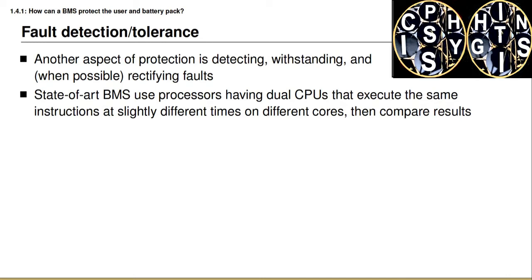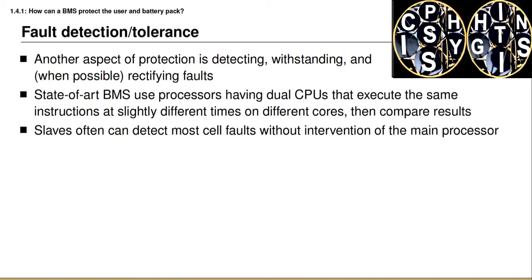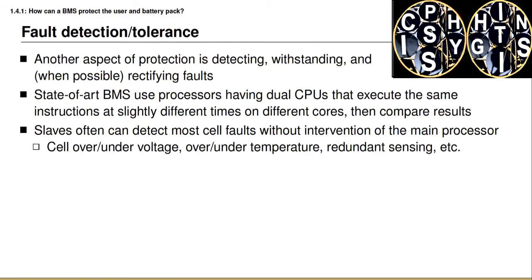For example, current state-of-the-art battery management systems use processors that have dual processing cores. These cores execute the same instructions at slightly different time offsets and then compare results against each other. When the results don't match, this can trigger execution of additional code that tries to recover from that fault, or at least to inform the user that something went wrong. In a master-slave battery management system, the slave systems can also often detect cell faults without any additional input processing by the master. For example, many of the battery management integrated circuits we looked at previously can automatically detect over-voltage or under-voltage at a cell level based on thresholds programmed into the slave by the master BMS.